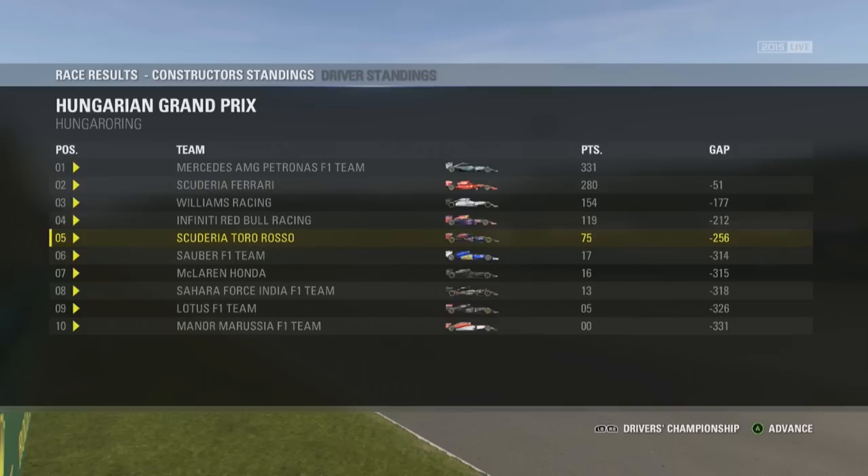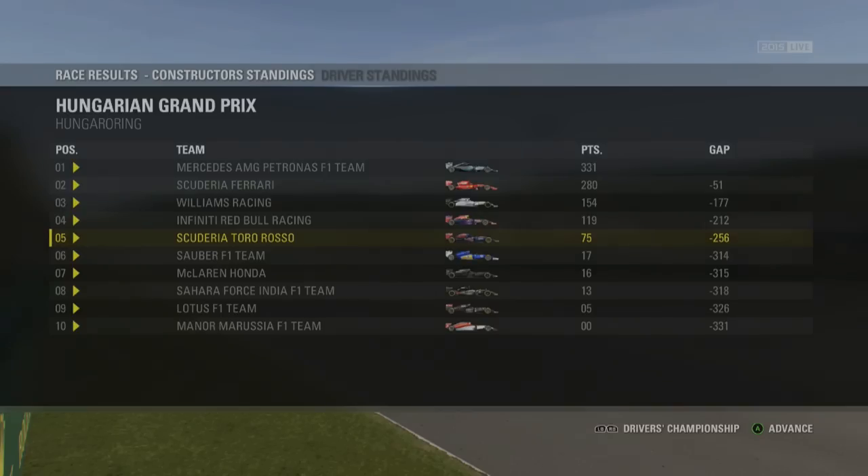I hope you enjoyed this episode of Carlos Sainz's career mode here on F1 2015. Feel free to drop a like if you did enjoy — 50 likes again would be absolutely awesome. Subscribe if you're new around here for F1 2015 content and FIFA 16 content coming within the next month. It has been a pleasure ranting at you guys today. Have a good day, enjoy yourselves, and goodbye.